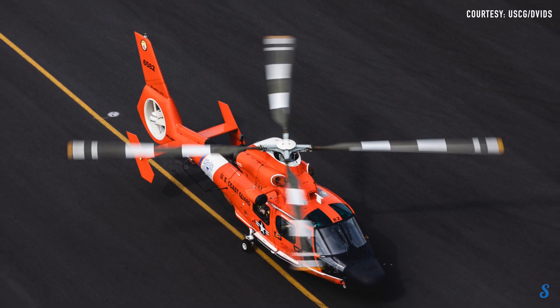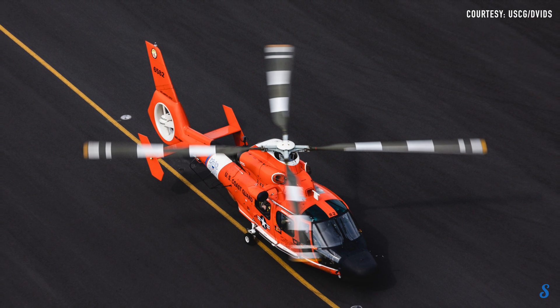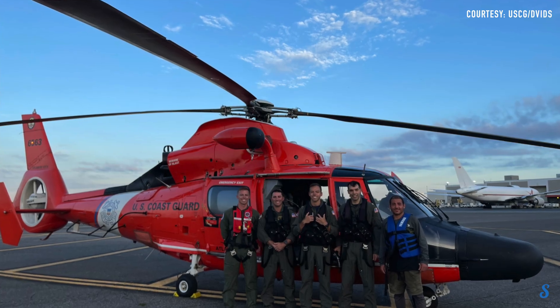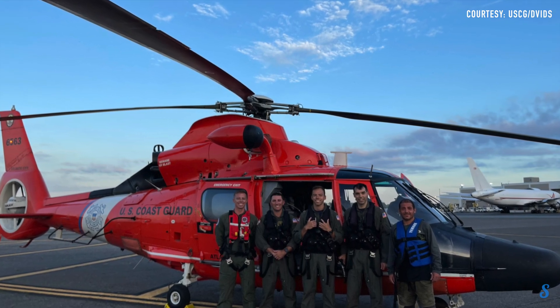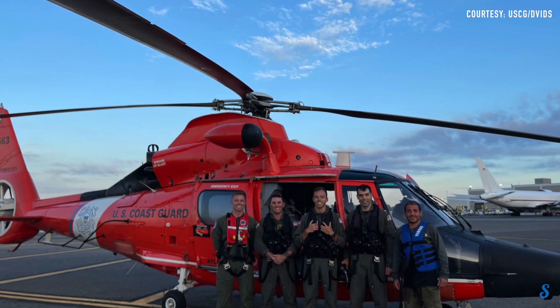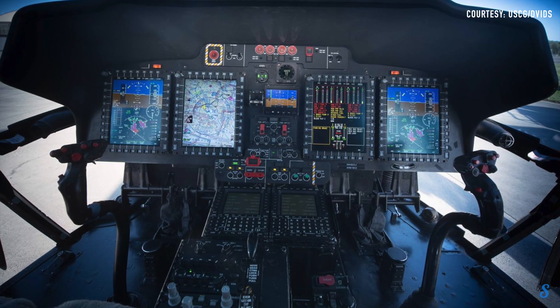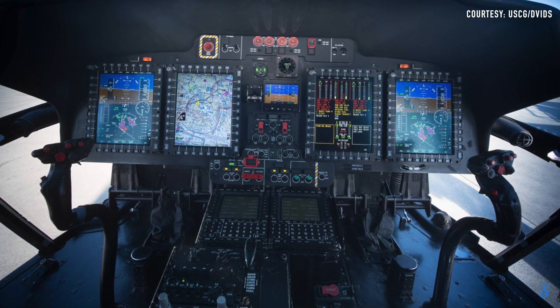The newest high-tech variant of the Dolphin is the MH-65E, known as the Echo. The first airframe was delivered to Air Station Atlantic City, located at Atlantic City International Airport a few weeks ago, and crews have been undergoing training for some time. The avionics upgrade to the E variant will provide enhanced search and rescue capabilities, including a modern glass cockpit that increases pilot and aircrew situational awareness.